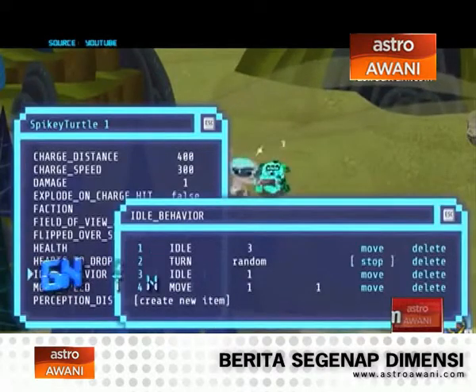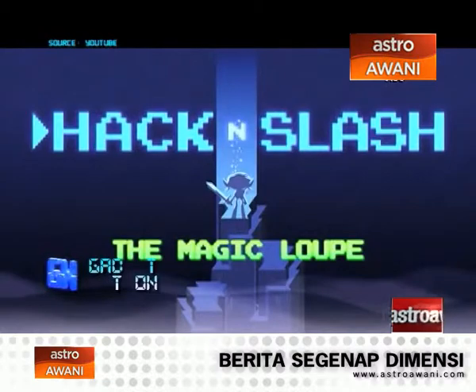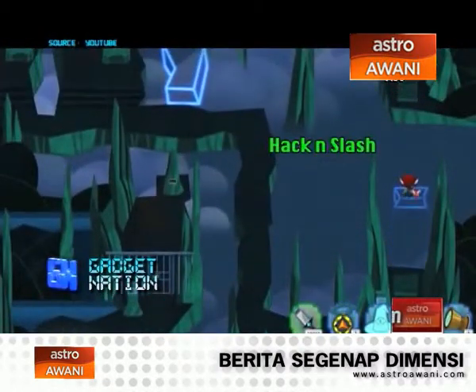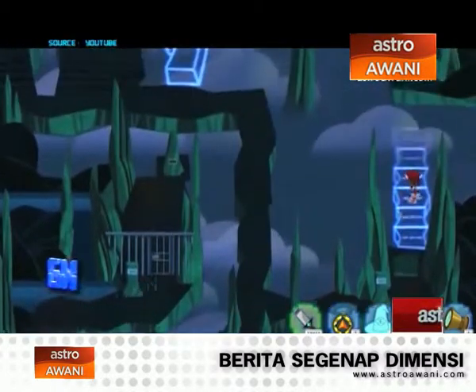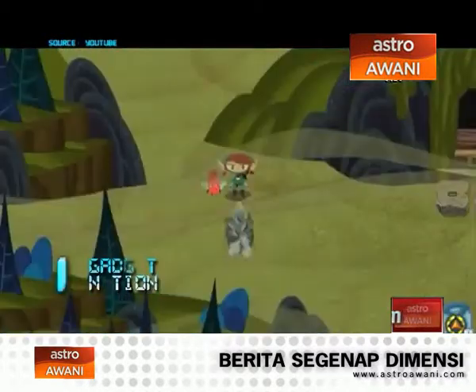It's a bit reminiscent of Transistor, where you have an electronic sword that interfaces with the world, but this takes it a step further. For example, you could find a pillar that controls how a bridge extends, and it just doesn't extend far enough — so you plug the USB sword into the pillar and change or increase the number of loops it runs, so the bridge goes further.